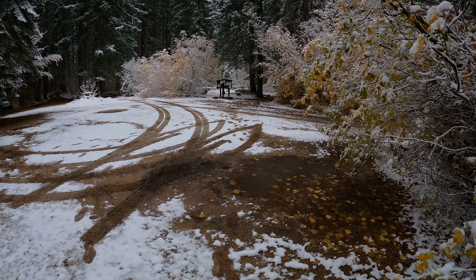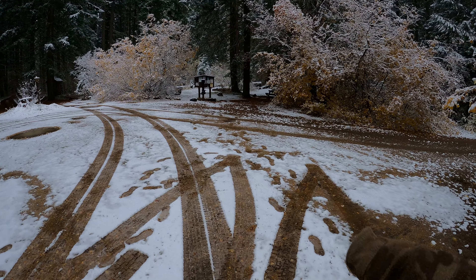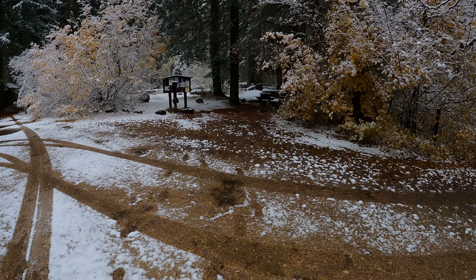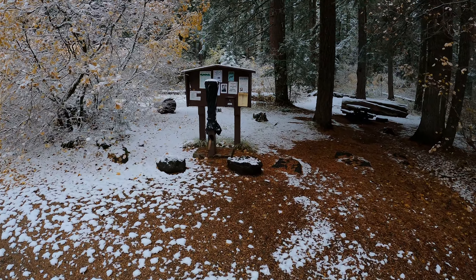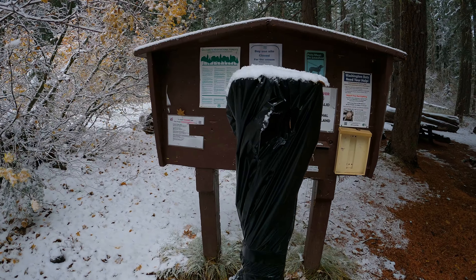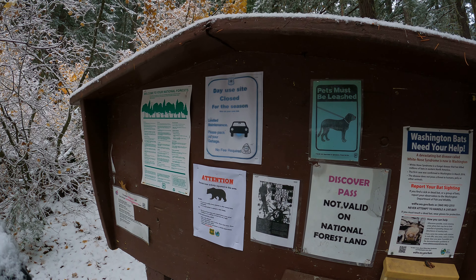That's the main entrance — if you're new, you should come prepared and go in that one to see how you like it, then keep going and find the other entrances eventually. Over here are signs telling you not to spread white nose syndrome, watch your pets, etc. It says the cave is officially closed for the season but you can use it at your own risk.